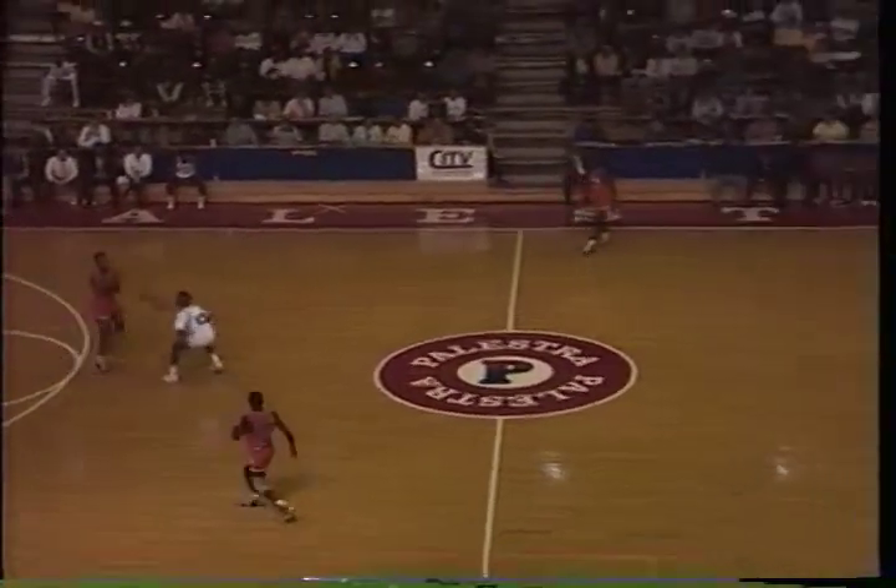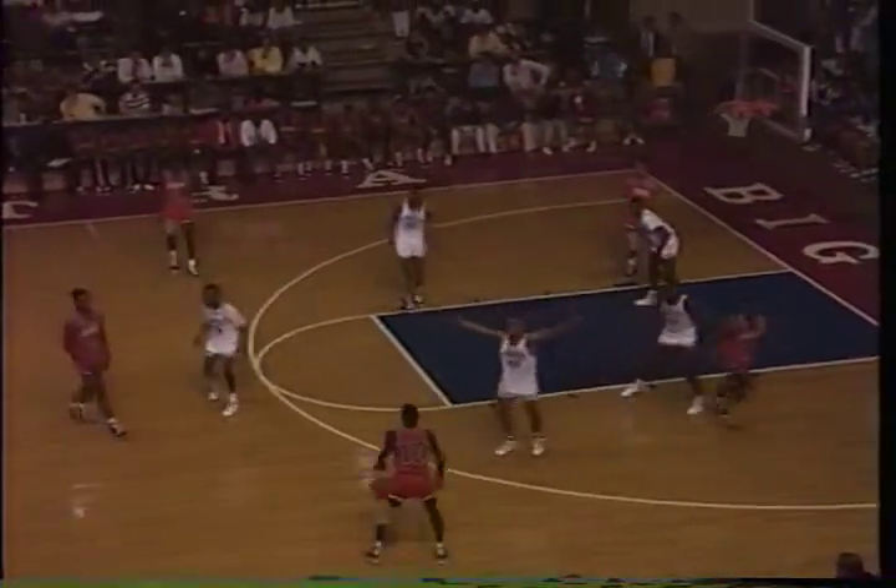If those two officials were in the pros, the game would never end. There goes Flowers. Flowers all the way underneath with a left-hand drive. Makes it good. Flowers sending the Eagles ahead by one. Flowers now 11 points. And Norristown has three players in double figures.